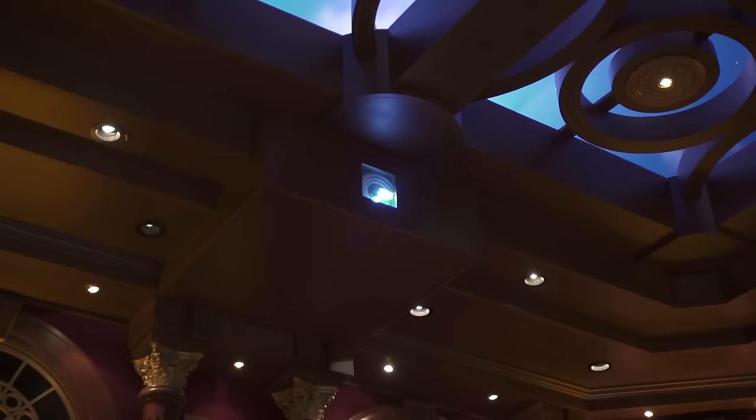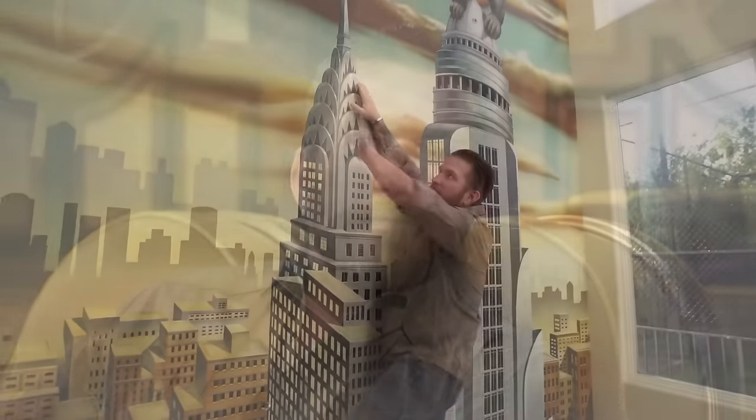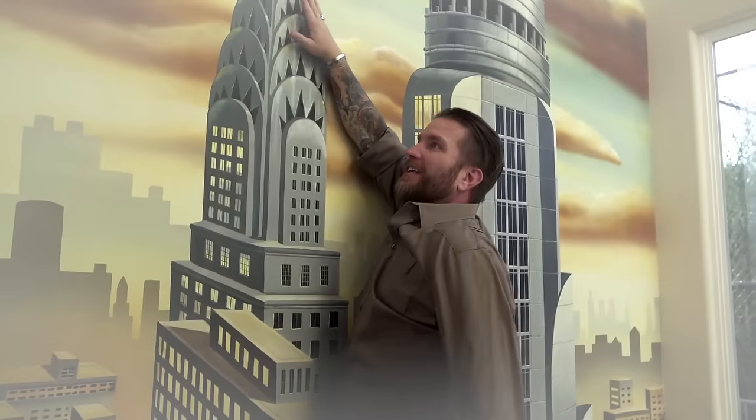It's a projector, but it's not from the ceiling. One of the signatures of our rooms is you won't see a projector hanging from the ceiling — we often try to actually build a projection booth, so you don't deal with the noise, and it also makes it easier to update in the future.